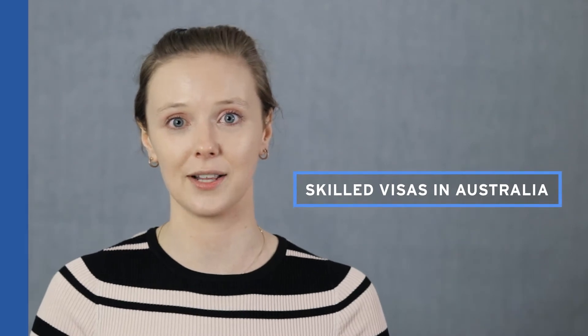Hi, this is Amber Halverson from Worldwide Migration Partners, and in this video I'm going to be speaking to you about skilled visas in Australia.